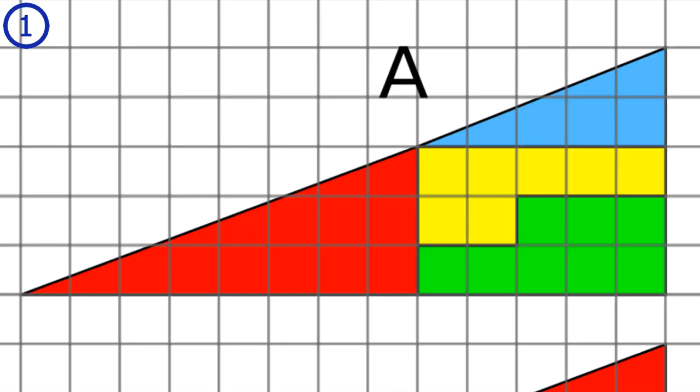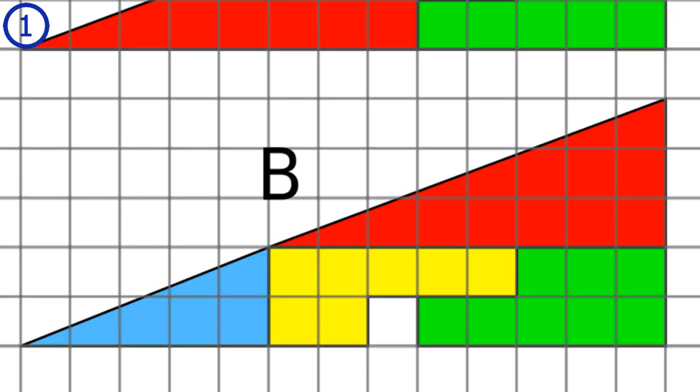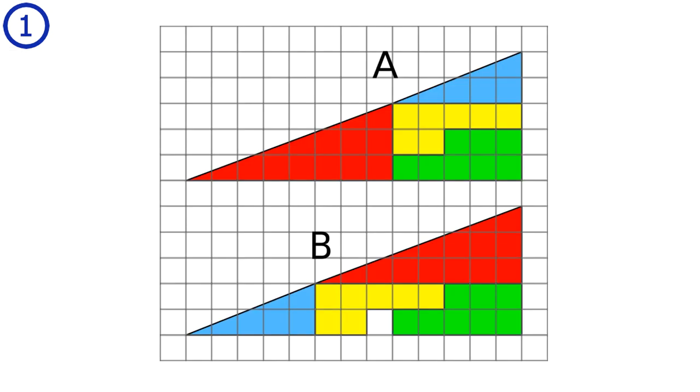Puzzle number 1 solution. Let's zoom in on triangle A. I'll add a green line along the hypotenuse, then add a straight line between the two hypotenuse corners. We can quite clearly see that the green line is curving inwards. For triangle B, doing the same thing, the green line is curving outwards. This means when we went from triangle A to triangle B, the area of the missing square went to the change from inwards to outwards curvature of the hypotenuse.